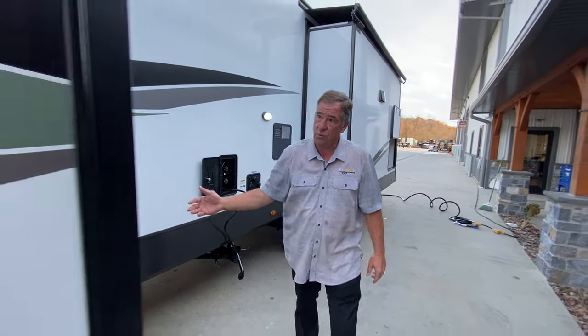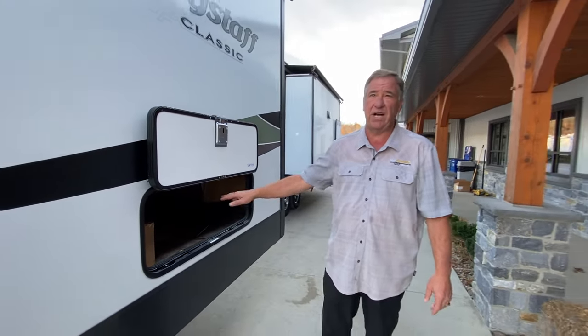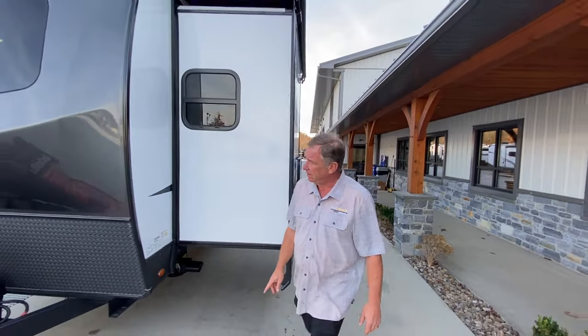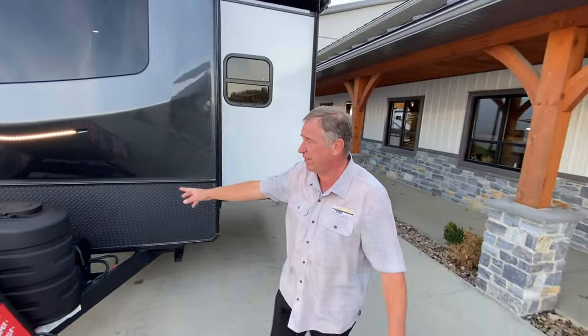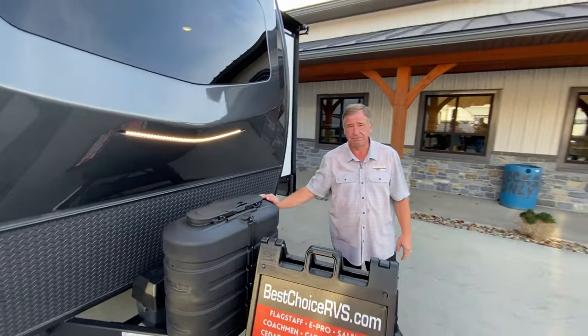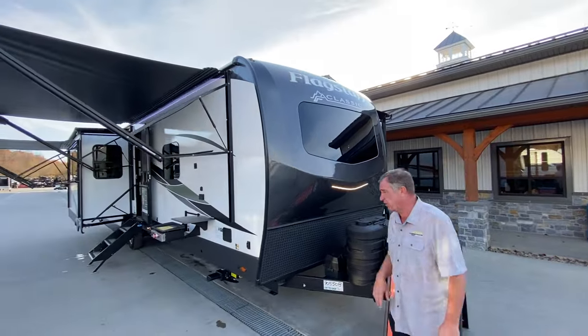Moving toward the front, there's another storage area underneath the interior bed. Coming around the front we have a dual battery center and 30-pound LP tanks. Let's go inside and take a look at some of the premium features.